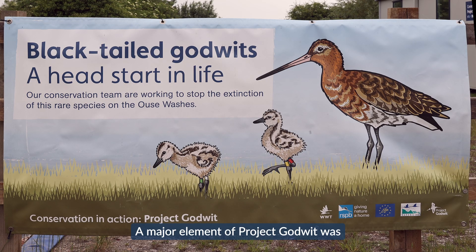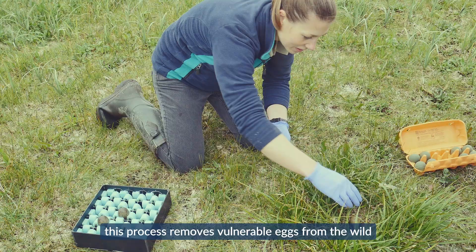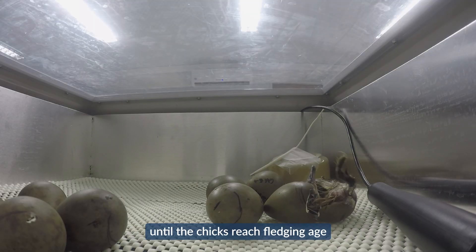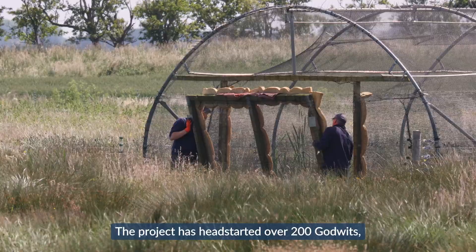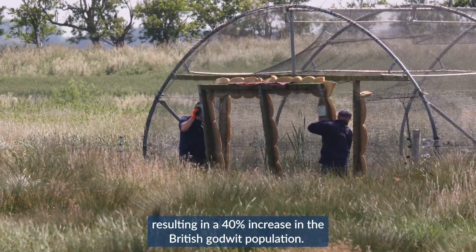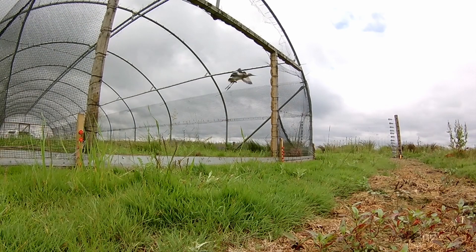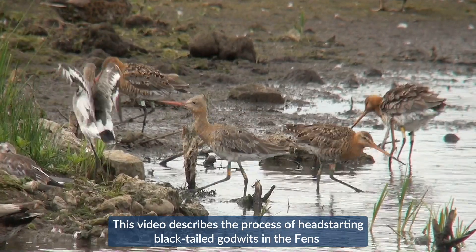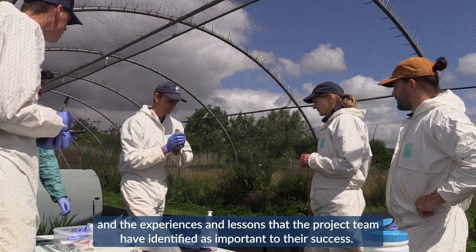A major element of Project Godwit was to undertake the UK's first trial of head-starting. This process removes vulnerable eggs from the wild and rears them in safe, captive environments until the chicks reach fledging age and can be released back into the wild. The project has head-started over 200 godwits, resulting in a 40% increase in the British godwit population.